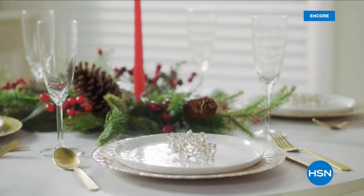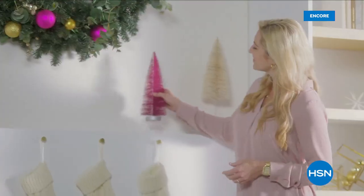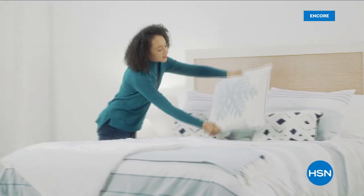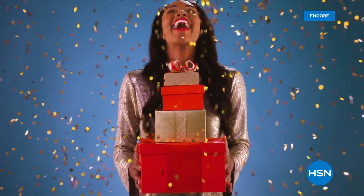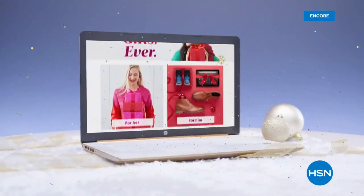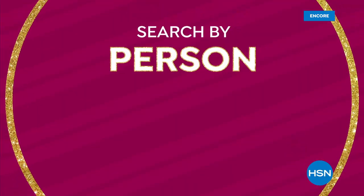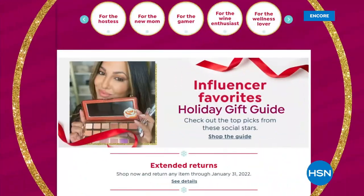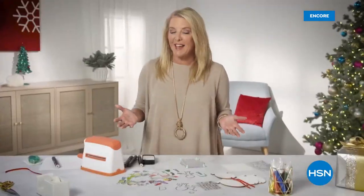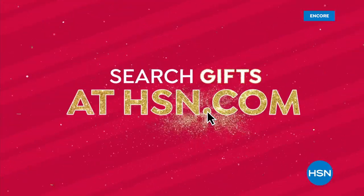Why do I always do my holiday shopping on HSN? That's easy — FlexPay. FlexPay is like Santa's little helper. It allows me to get everything on my gift list now and make monthly payments with no interest or fees. FlexPay takes the stress out of paying for all of my holiday shopping at once, because every budget needs a little flex during the holidays. At the HSN.com gift store you can find thousands of gifts for everyone on your list — search by person, price, category, or interest.